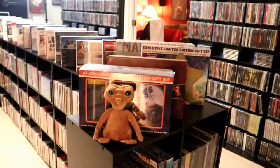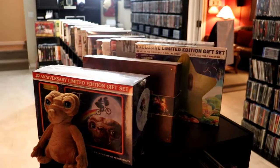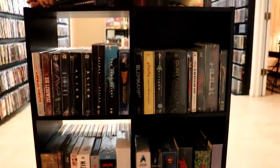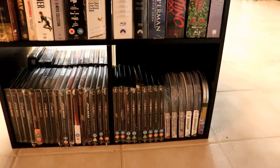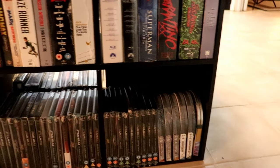We have our ET 40th Anniversary Edition lunch box set and Fantastic Beast. But on these shelves over here I've got just some box sets — my Star Wars stillbooks, my Jurassic Park stillbooks, and my Minions.